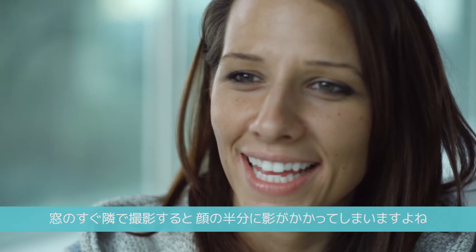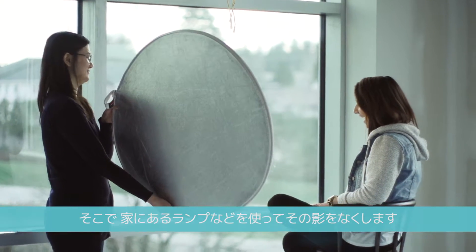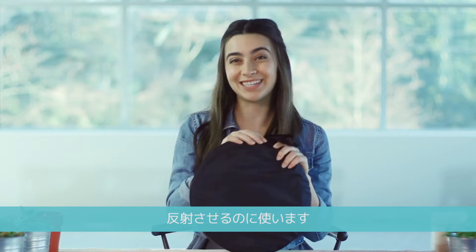Shooting with a window next to you will cast a shadow over half your face. So you'll need to fill that shadow either with a household lamp or a reflector. Reflectors are used to bounce light from an existing source.